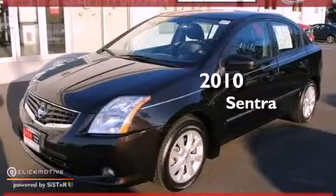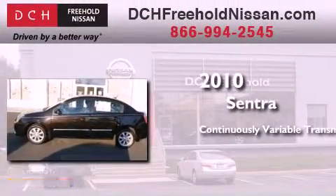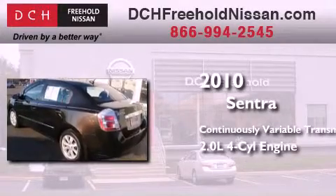This is a certified pre-owned 2010 Nissan Sentra. This four-door sedan has a continuously variable transmission and an inline four-cylinder engine.